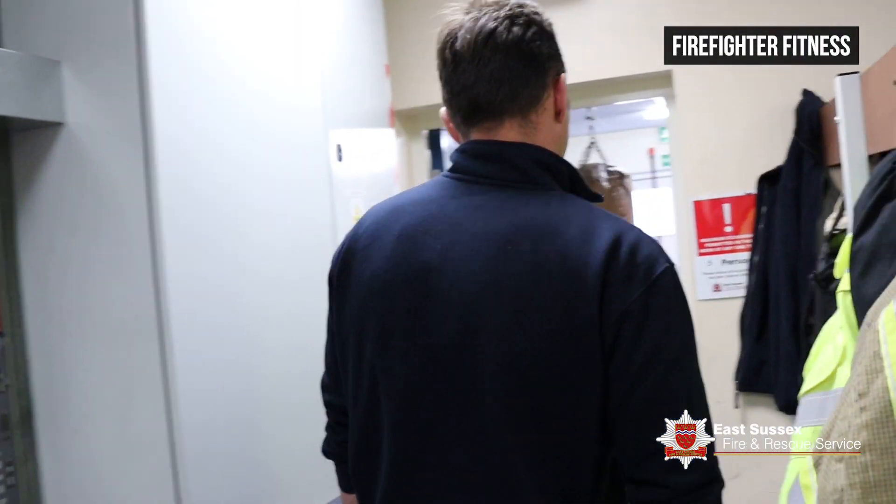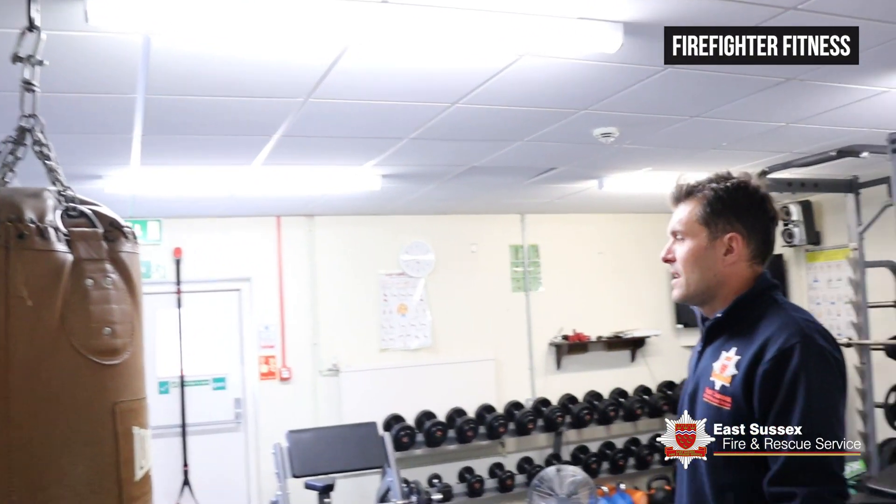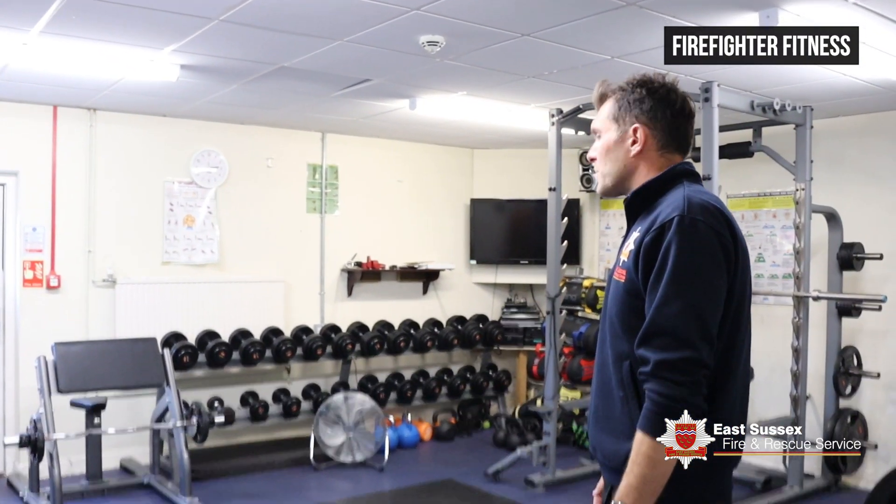Fitness is very important. Luckily we are able to use the gym here at Lewis and have loads of equipment.